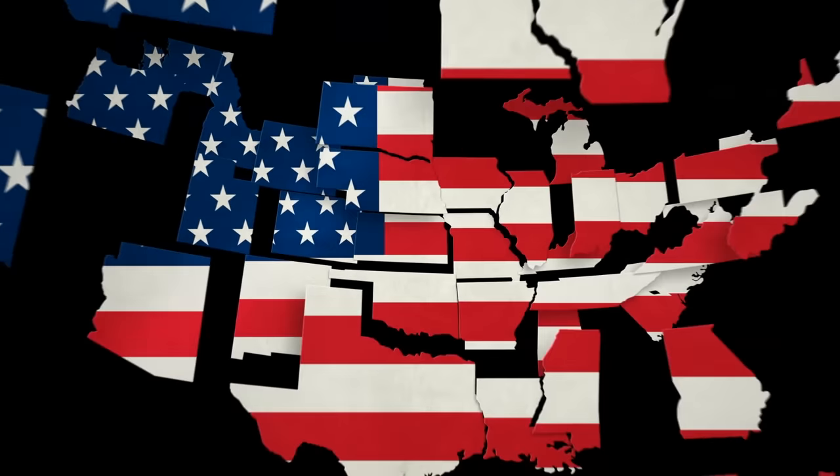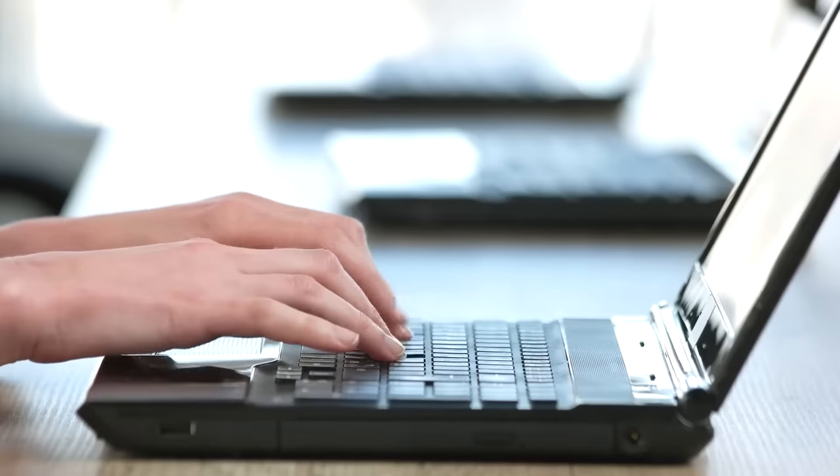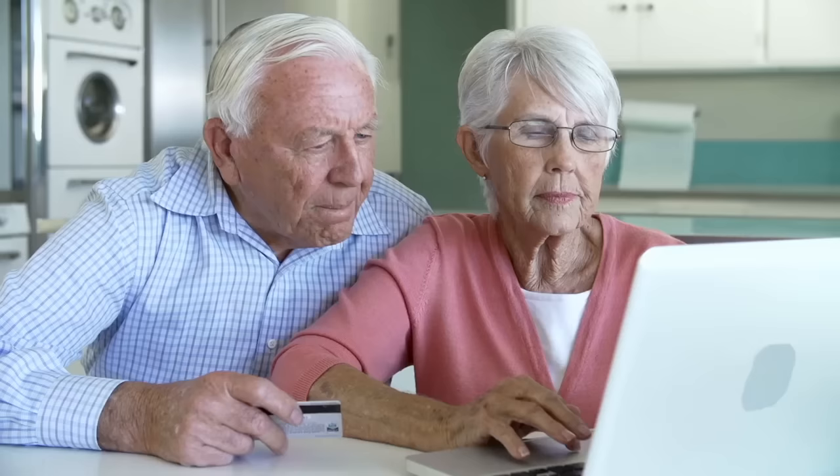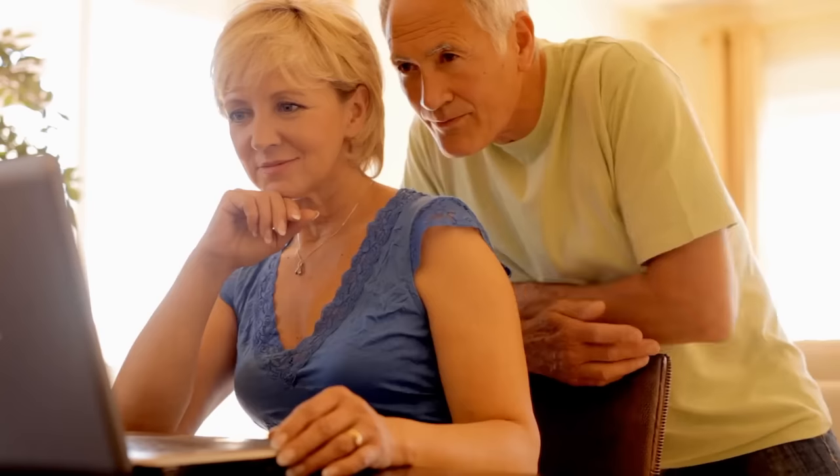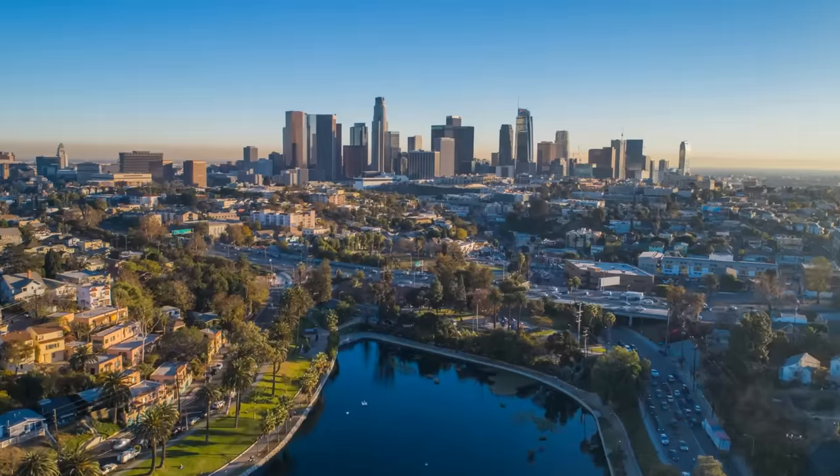So someone sitting in the United States searching for a flight from Atlanta to LA might see a different flight price than someone sitting in Canada searching for the exact same flight from Atlanta to LA.